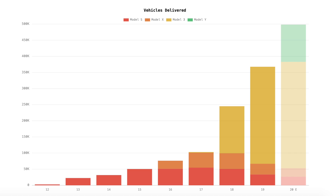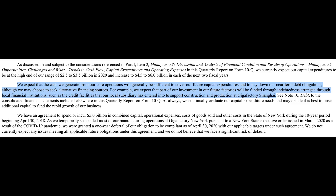This is totally normal because they're delivering roughly quadruple as many cars as when they had that $4 billion capex figure, so capex per unit of vehicle is just falling off a cliff — despite going into battery production, which is insane. They also say: 'We expect the cash we can generate from our core operations will generally be sufficient to cover our future capital expenditures and to pay down our near-term debt obligations, although we may choose to seek alternative financing sources.'